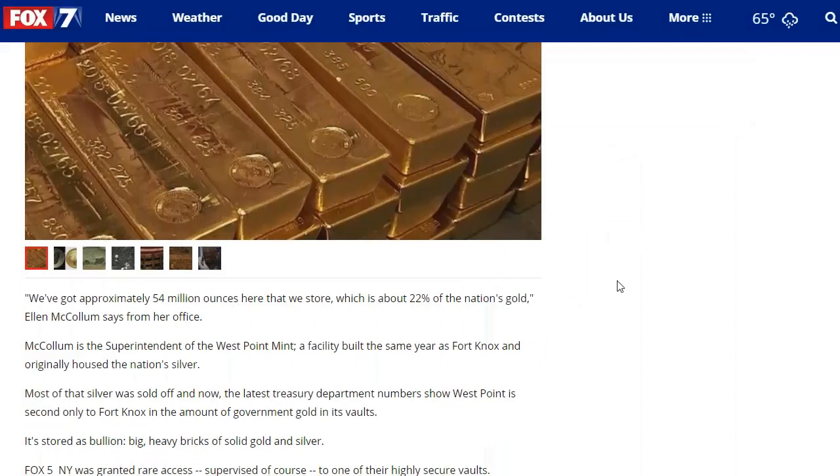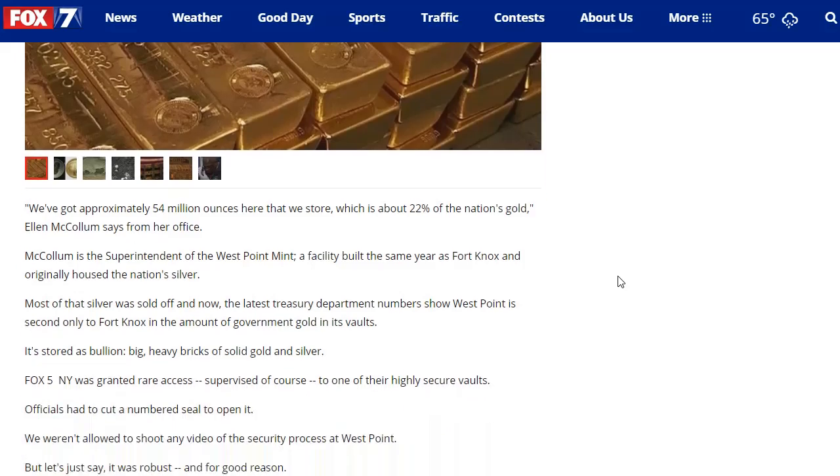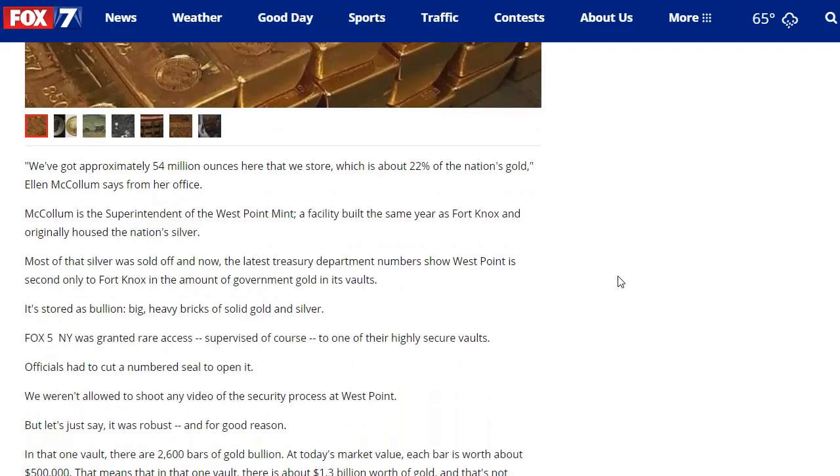We've got approximately 54 million ounces here that we store, which is about 22% of the nation's gold, Ella McCollum says from her office. She's the superintendent of the West Point Mint, a facility that was built the same year as Fort Knox and originally housed the nation's silver. Most of that silver has been sold off, and you may remember stories about the strategic stockpiles of the United States Mint silver being sold off.